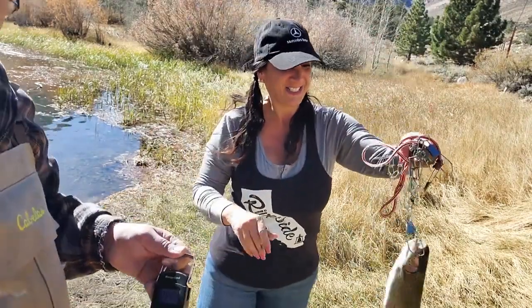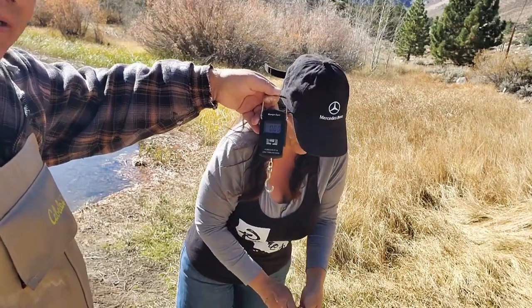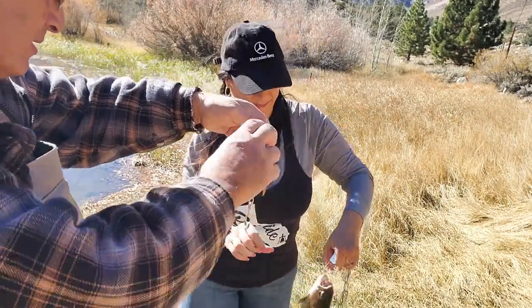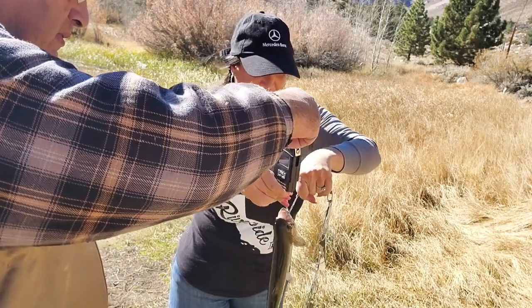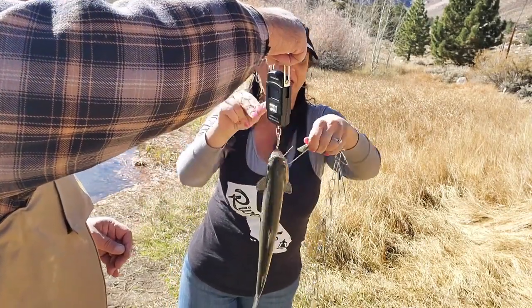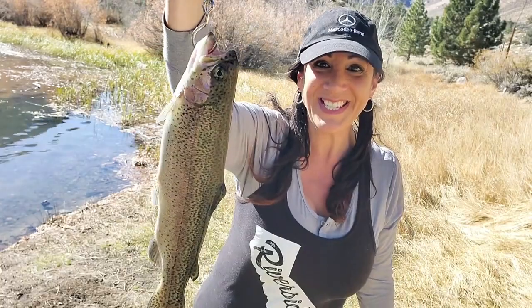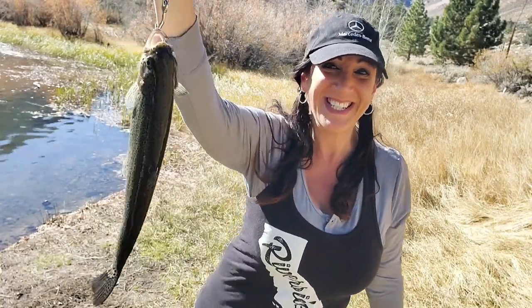Here we are. We're going to zero out the meter - you can see it's zero. I'm going to put this on it, release the other one. Hold it up there, let's see what it says. Woo! I knew it was over one pound! Booyah! Look at this beauty - 1.04 pounds! You're getting up there. Woo!